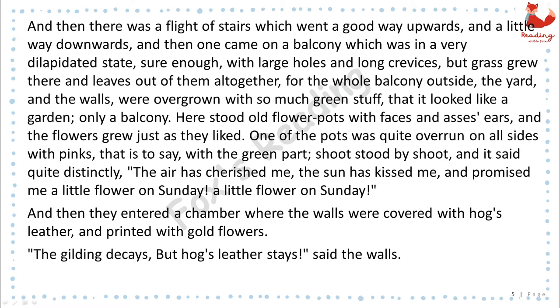Here stood old flower-pots with faces and asses' ears, and the flowers grew just as they liked. One of the pots was quite overrun on all sides with pinks — that is to say, with the green part — shoot stood by shoot, and it said quite distinctly, "The air has cherished me, the sun has kissed me, and promised me a little flower on Sunday. A little flower on Sunday."